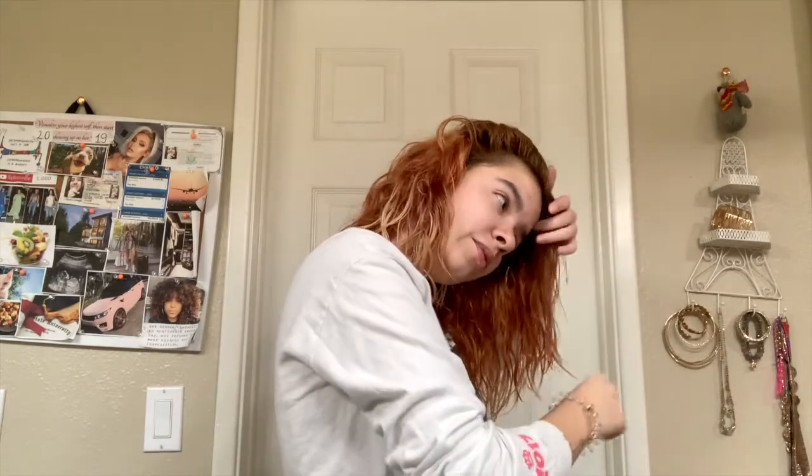Can we also just look at how easily that scrunchie came out of my hair? I really recommend it — it's really nice for curly hair, it doesn't pull or do anything crazy. Once they stretch out, I can make even bigger buns and less tight ponytails, so it doesn't leave my hair really flat.